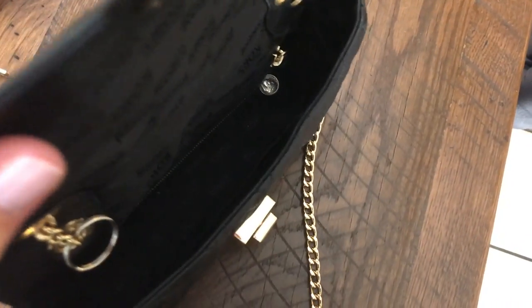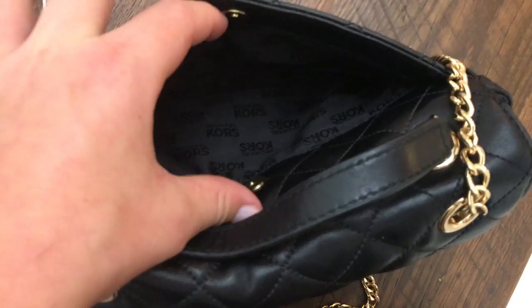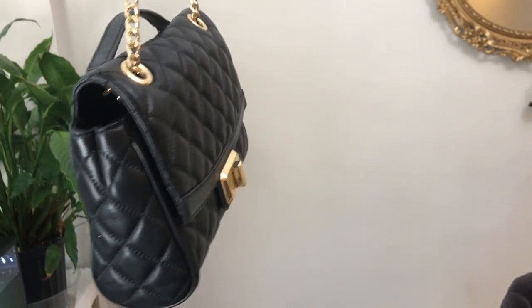So currently I'm using a Michael Kors bag, which I love — it's just the perfect size. It has a long handle and a short one.